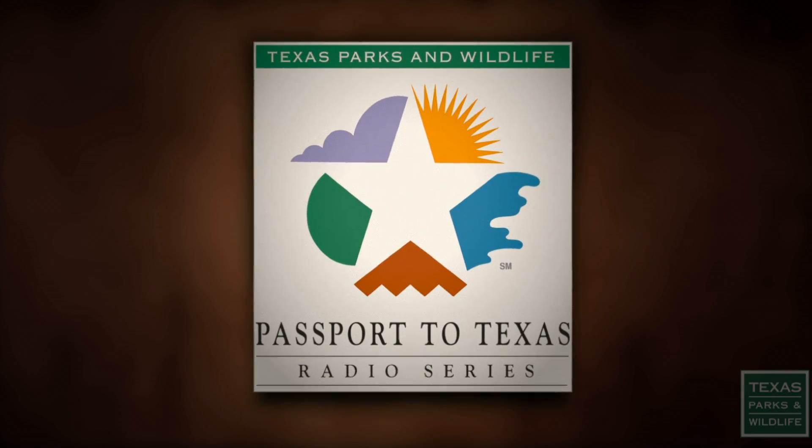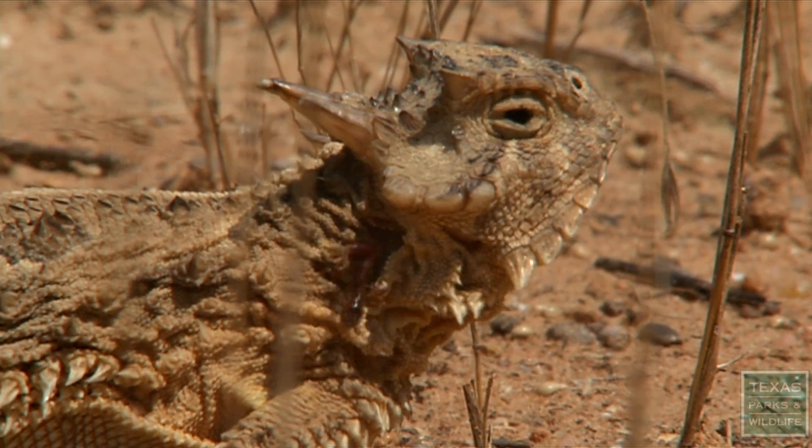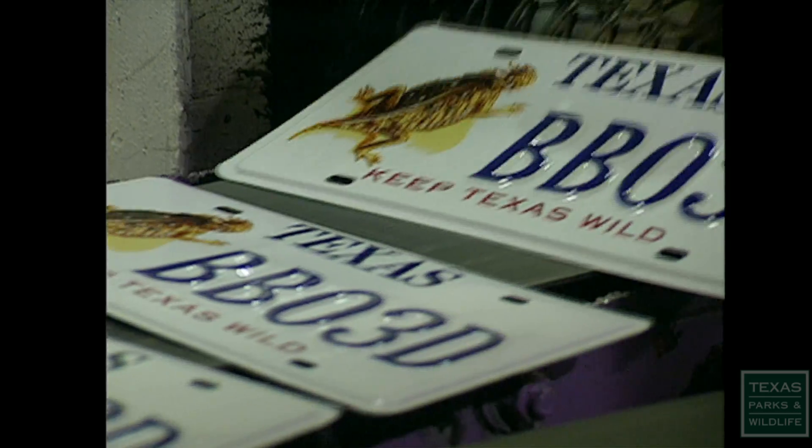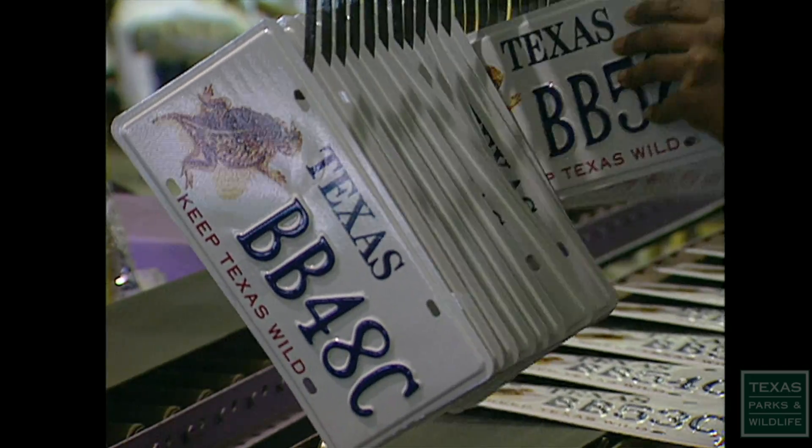This is Passport to Texas. For Texans of a certain age, horned lizards were a common sight. Not anymore. Luckily, money raised from the sale of the horned lizard conservation license plate provides funds to study this enigmatic species.